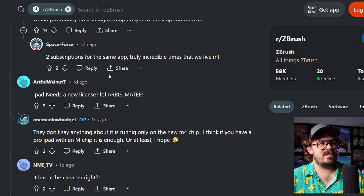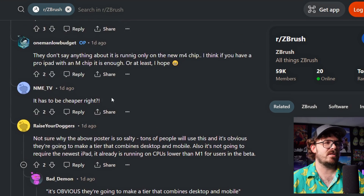iPad needs a new license. I never understand it when people start talking like a pirate and things like this. It has to be cheaper, right? I mean, it's going to be cheaper than the full version of ZBrush. But I don't think you'll just automatically get it with the current subscription of your ZBrush. No way.